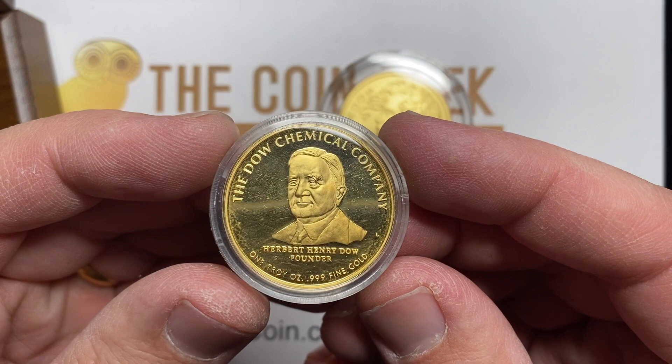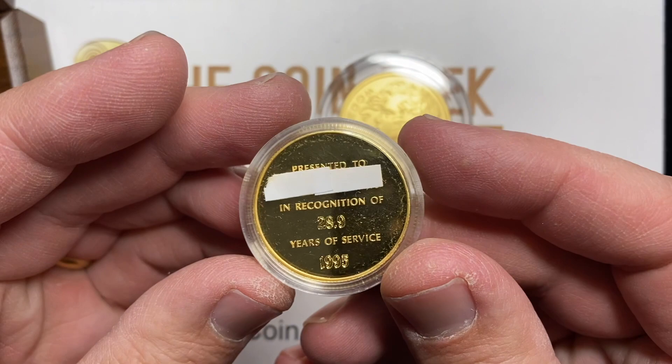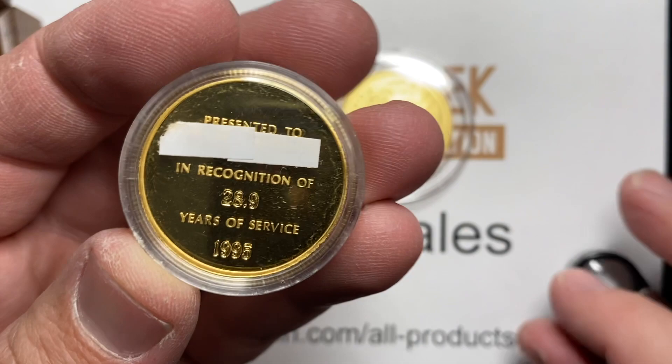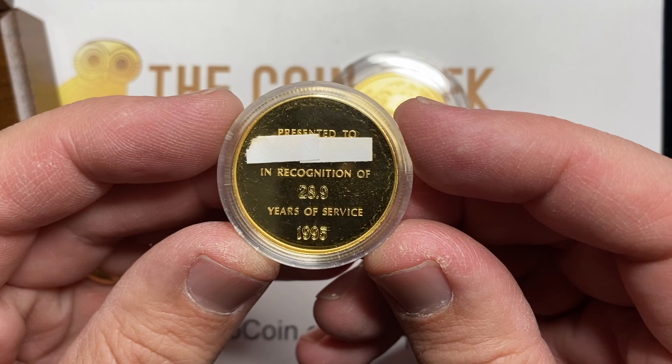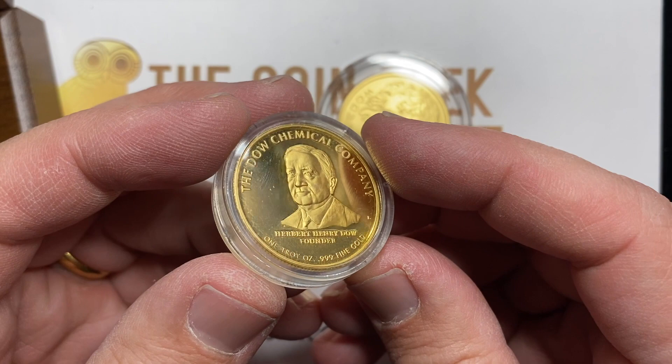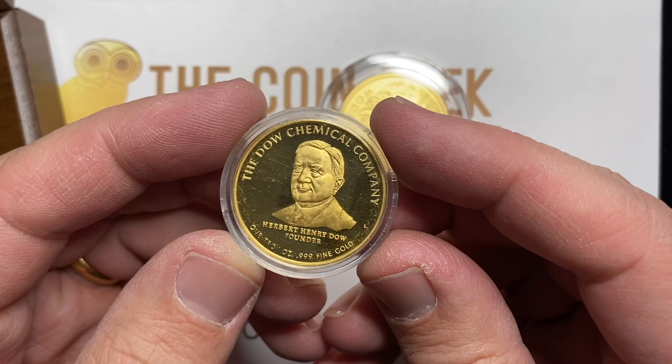Now, what were they for? They actually gave them away as late as, apparently, 1995. It was presented in recognition of 28.9 years of service, 1995. How wild is that? I mean, today what do you get — like a $20 Seiko watch? Now I'm talking about 20 years ago also, but think about that. They're giving out an ounce of gold in 1995. Gold was 300 bucks, but 300 bucks went a long way in 1995 — you probably could have bought your first car.